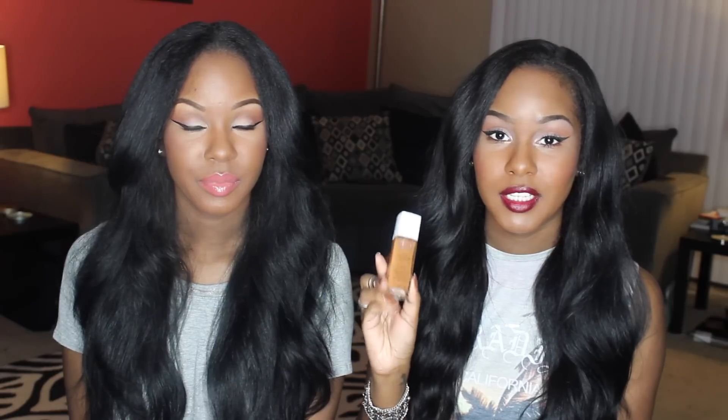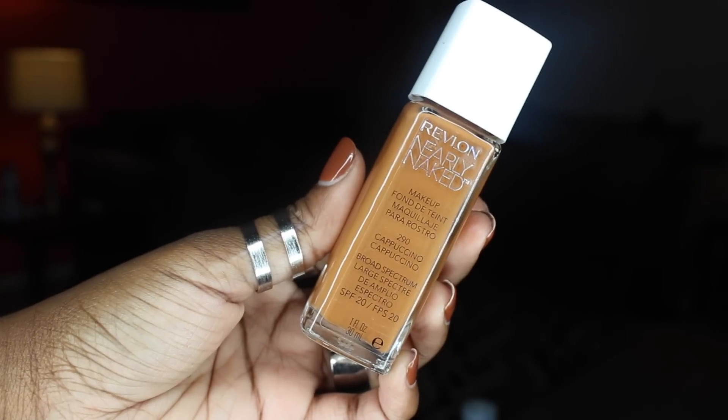My holy grail drugstore foundation — you guys probably already know — is the Revlon Nearly Naked. I've talked about this foundation numerous times. I'm in the color 290 Cappuccino and I'm wearing it today. I really like this foundation because it's super lightweight. It's not full coverage, but it is buildable so you can build it up to full coverage. It doesn't feel like you're wearing a whole bunch of makeup, which I really like. So the Revlon Nearly Naked.